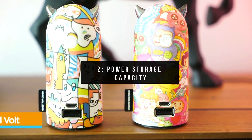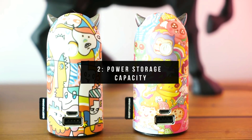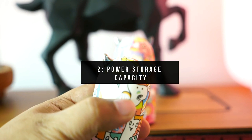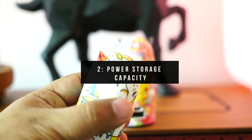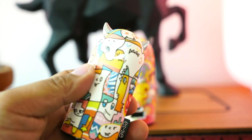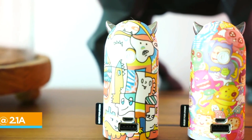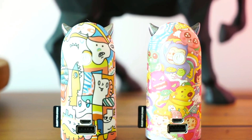2. Power Storage Capacity. Powerbanks cannot store 100% of the full power capacity that it states it can. Good ones can give you between 70-80%. That means if your typical powerbank says it can do 10,000 mAh, the actual capacity could just be 7,000 mAh.